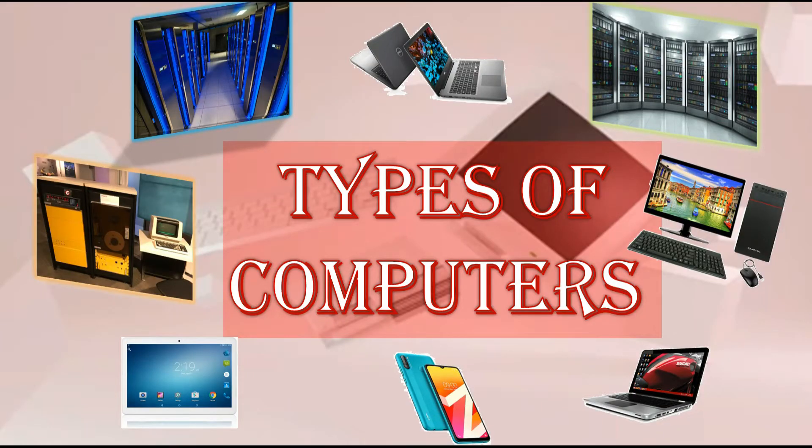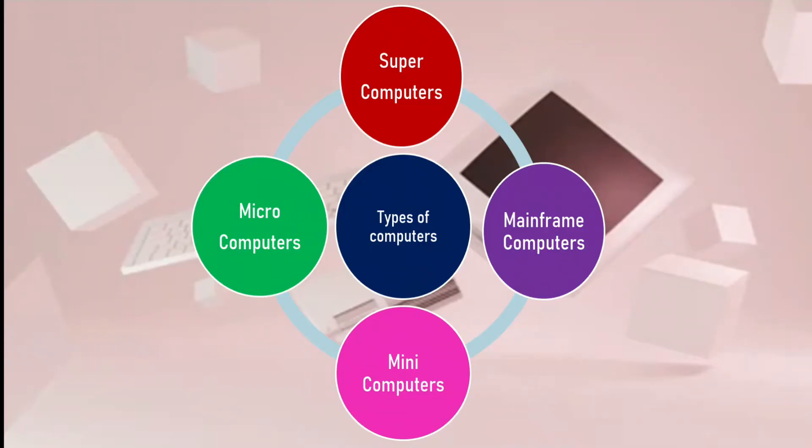Hello dear friends, welcome back to my channel. Today we are going to learn about types of computers. Watch this video till the end for better understanding about types of computers, their specialties and differences. If this video is helpful to you, hit the like button, share it with your friends, and if you are new to my channel, consider subscribing. So let's get started. There are four types of computers: super computers, mainframe computers, mini computers, and micro computers.